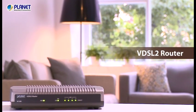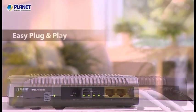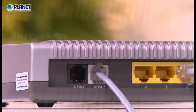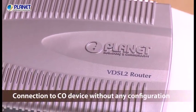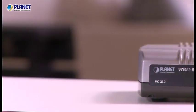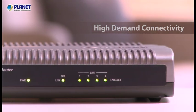As for Planet CPE devices, the VDSL2 router provides easy plug-and-play high-speed internet connections without the trouble of rewiring. The VDSL2 router can be connected to remote CO devices without any configuration to deliver high-demand service connectivity.